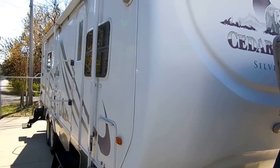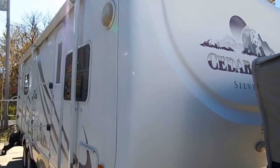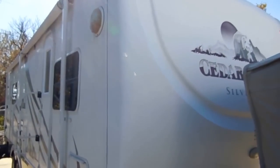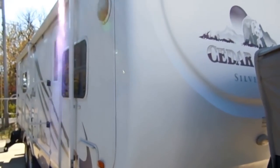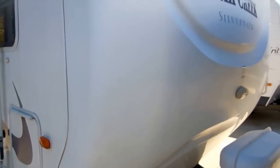Good afternoon folks, Big Bo here with another great travel trailer value from Parkway RV Center. Today we're looking at a 2005 Forest River Cedar Creek Silverback Edition, model number 27RLDS — a 29-foot self-contained travel trailer.